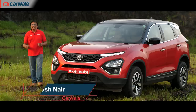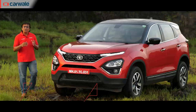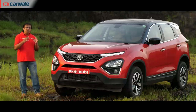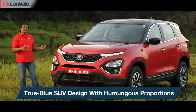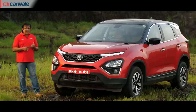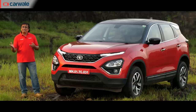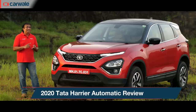Welcome to the Karwale channel. Think Tata Harrier and the first thing that comes to your mind is a true blue SUV with great road presence and these gorgeous curves. Come 2020 and the Tata Harrier now has more features, a BS6 diesel engine with an automatic transmission, and because of that it now rivals the Seltos, Compass and the Creta.